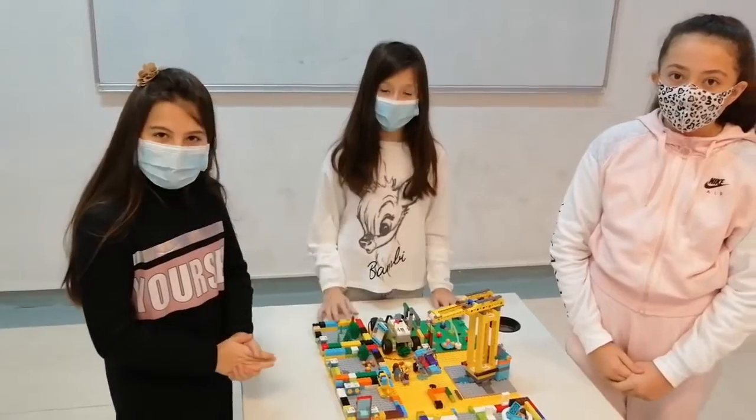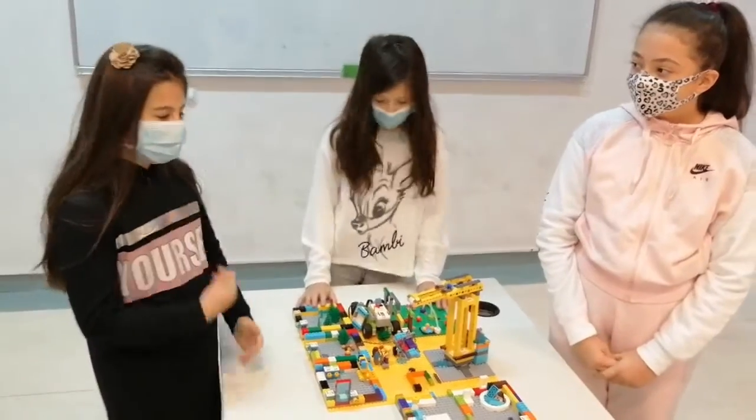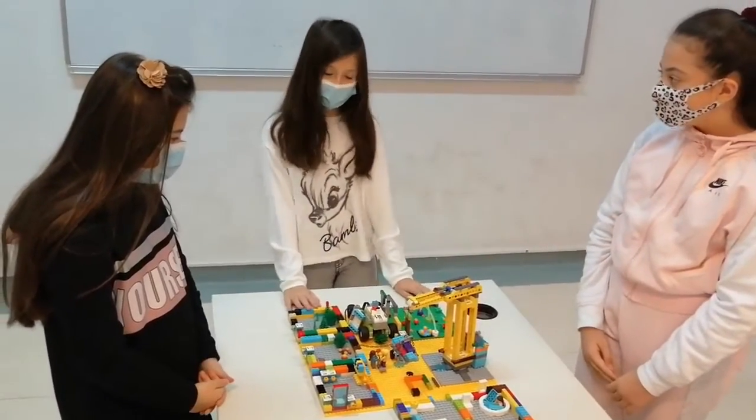Hi guys, we're the Savage Grows, and I'm Arianna, and today we're going to tell you guys what we built with some little.